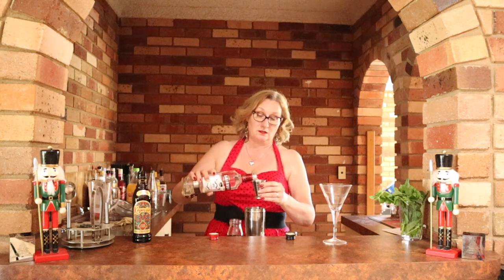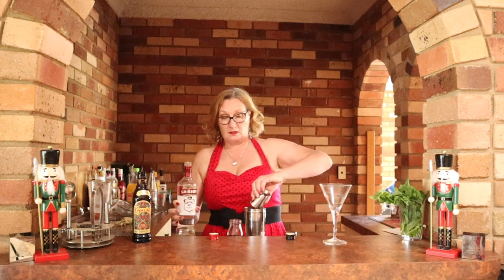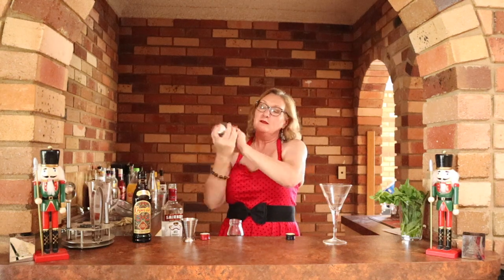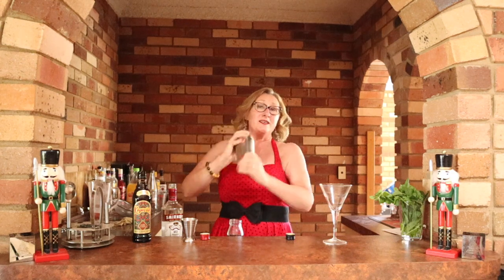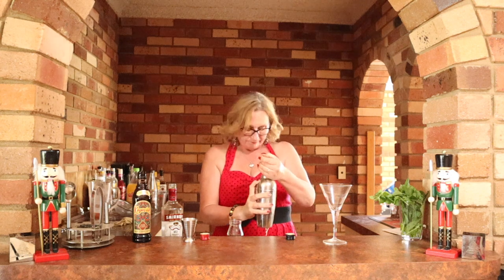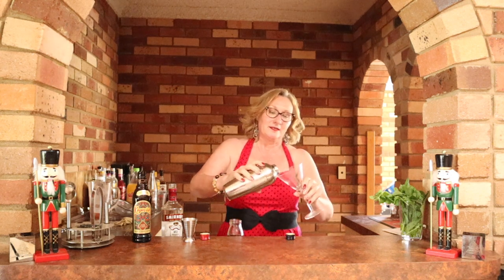Good old Smirnoff vodka. Now you're going to want to give this a really good shake, and make sure you put your lid down really hard, because the last thing you want is to be wearing your espresso martini. About 10 seconds is usually good — give this baby a shake.